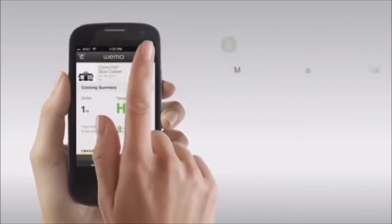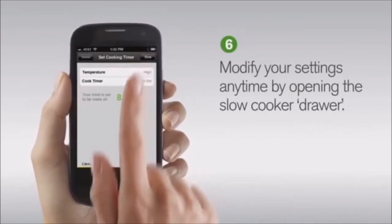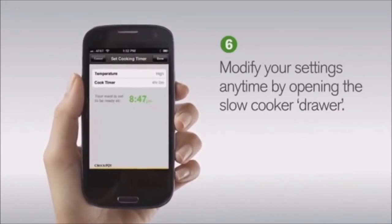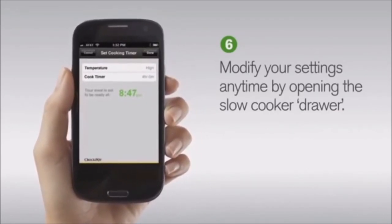Click Done to save your settings and exit the main menu of the app. If you ever want to modify your cook time or temperature, open the slow cooker drawer from the main menu and you'll be prompted to modify your settings. You can follow the same process for changing the temperature or cook time, and your slow cooker will update to the desired schedule you set. More convenience, more control, more connected.